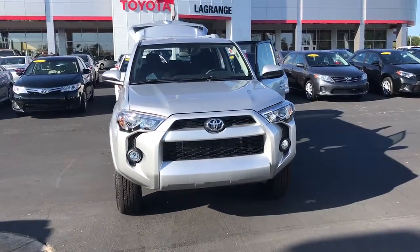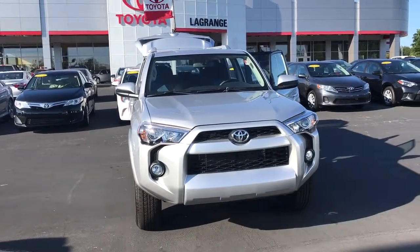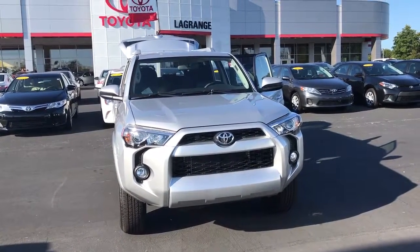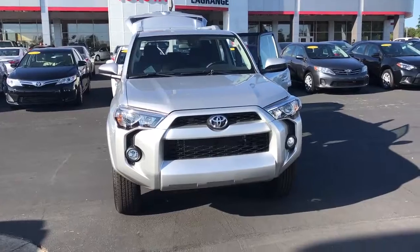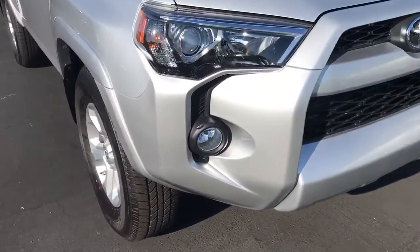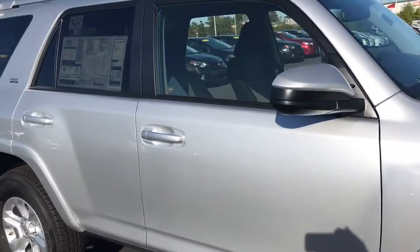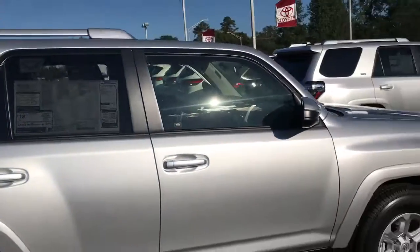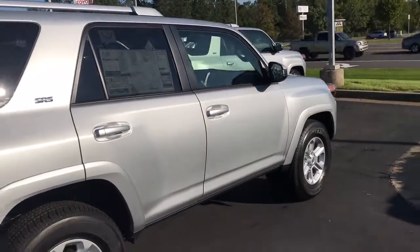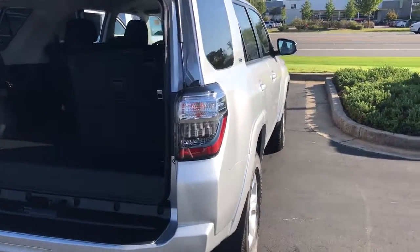Hello Trisha, this is Wanda from Willow Grange Toyota doing a short walk around on a 2017 Toyota 4Runner. This is an SR5 two-wheel drive. It is equipped with your daytime running lamps, fog lamps, alloy wheels, power side mirrors, and luggage rack.